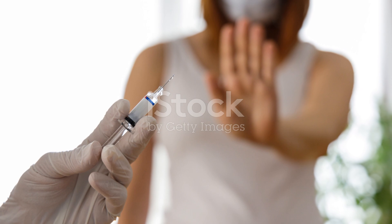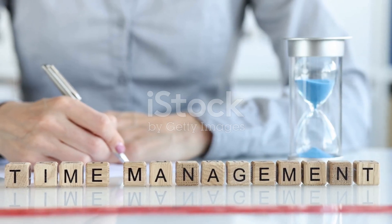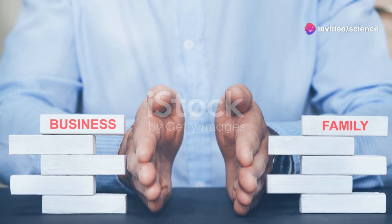And finally, learn to say no. It's essential to set boundaries and avoid overcommitting. Focus on your priorities and maintain balance.